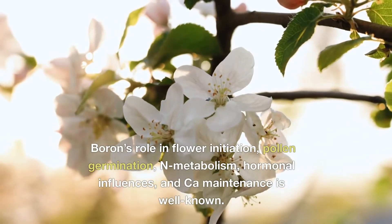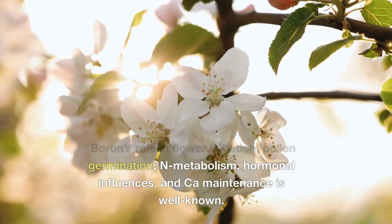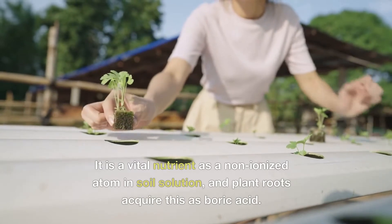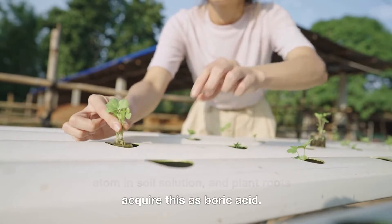Boron's role in flower initiation, pollen germination, nitrogen metabolism, hormonal influences and calcium maintenance is well known. It is a vital nutrient as a non-ionized atom in soil solution, and plant roots acquire this as boric acid.